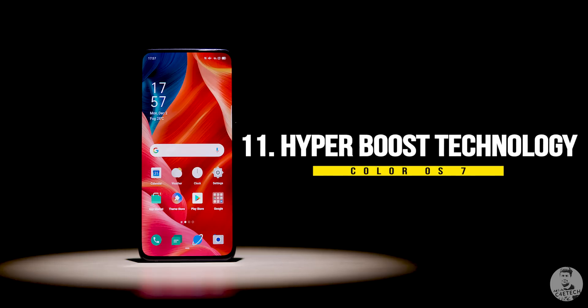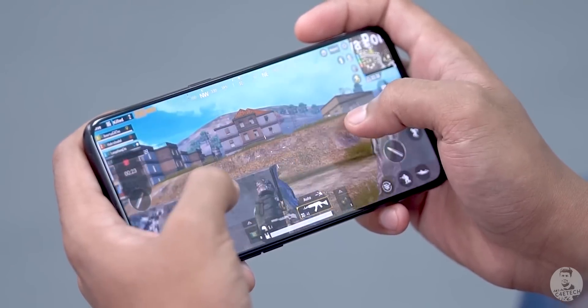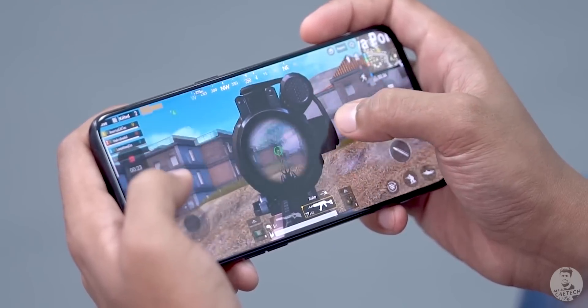Number 11: we have Hyperboost technology, which Oppo claims should increase screen response times by as much as 35%. This means aiming with the touchscreen should feel way smoother.